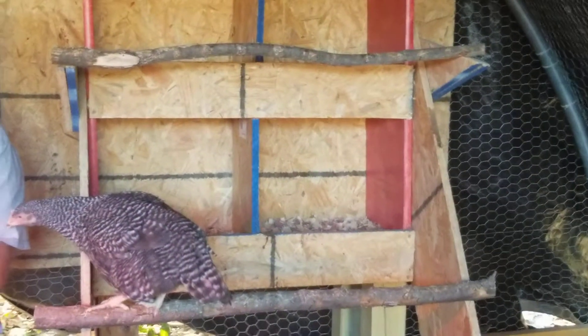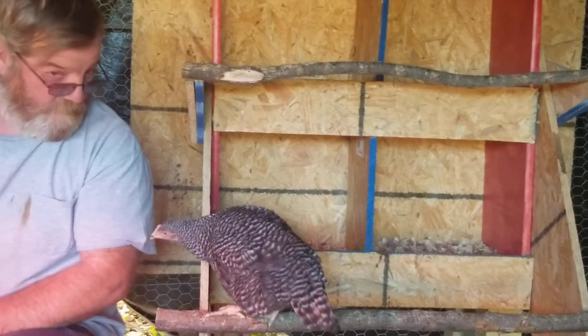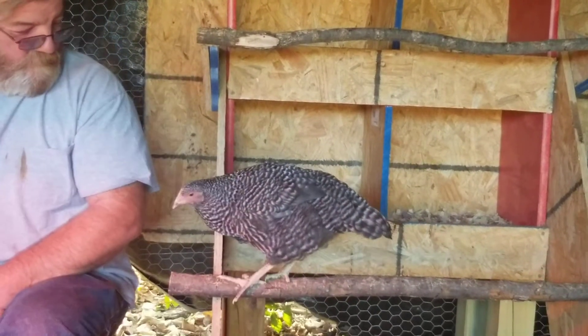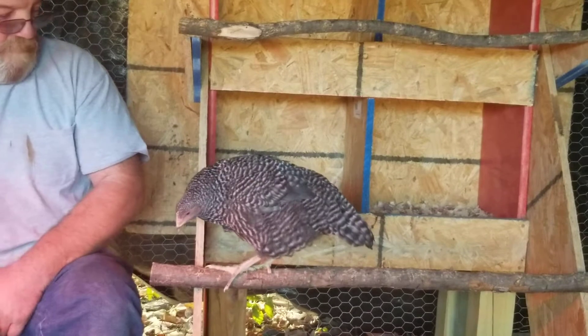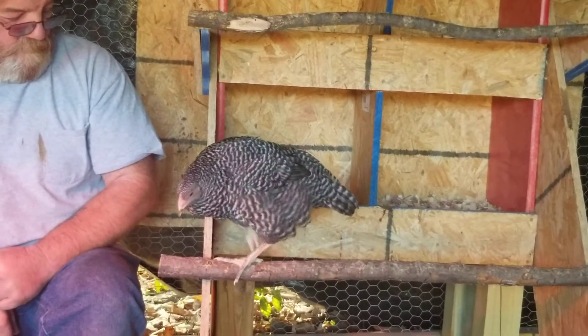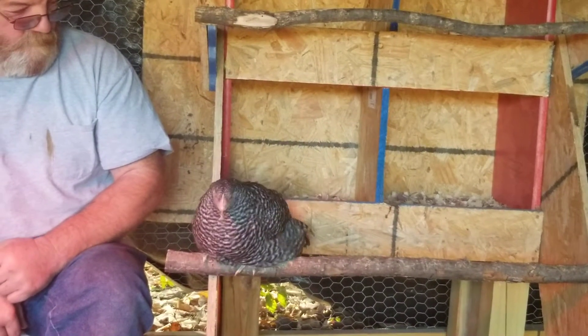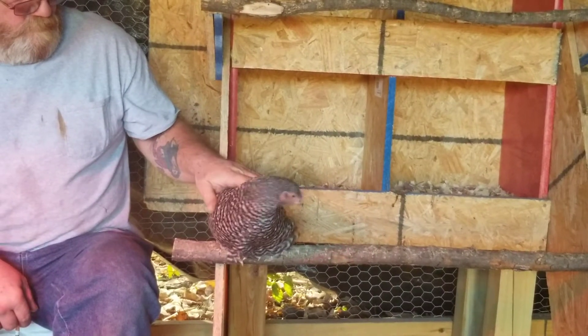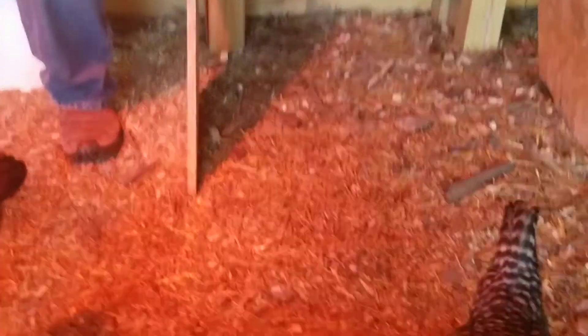Oh, getting friendly! Just going to settle down next to James, huh? Wow, look at that. All right, anyway, they've got plenty of room in here for these chickens.